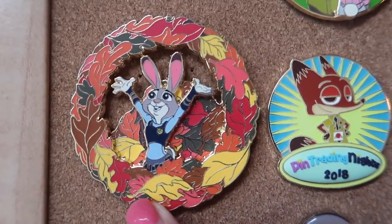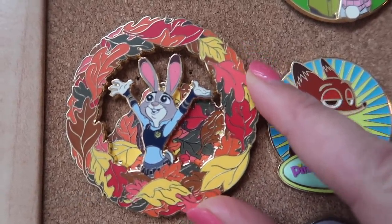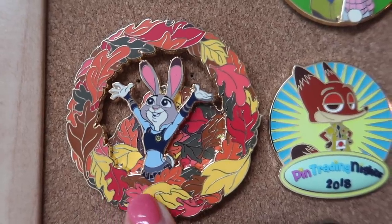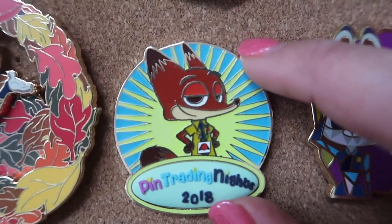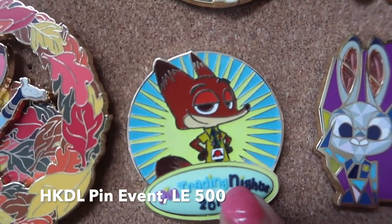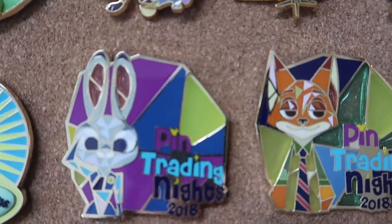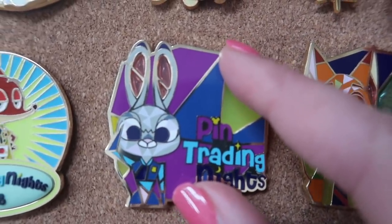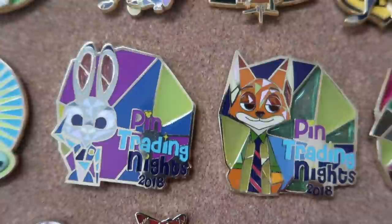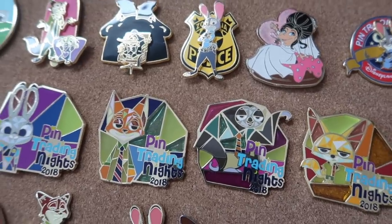This pin was a surprise release at the Pinsgiving pin trading event around Thanksgiving time last year out in California. I really like this one because I love fall — it's my favorite season — and Judy is jumping in a pile of leaves. This little pin featuring Nick and a pin trading lanyard is from a pin trading event in Hong Kong — it actually glows in the dark and it's got a cool rubberized element. And then the next four are stained glass pins — I love stained glass pins — and these came in a boxed set from that same pin trading nights event. They're really cool; I like stained glass pins in general, and it's just a neat, unique little Zootopia set.